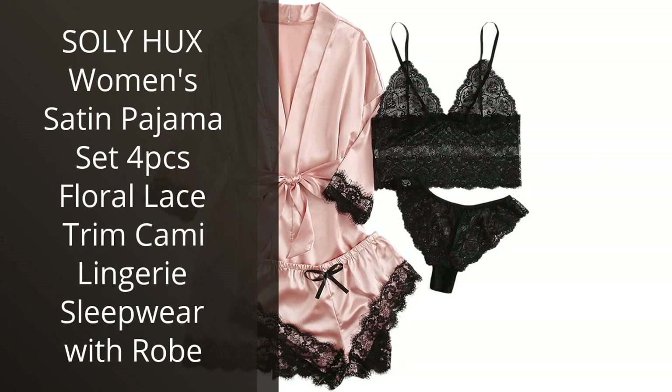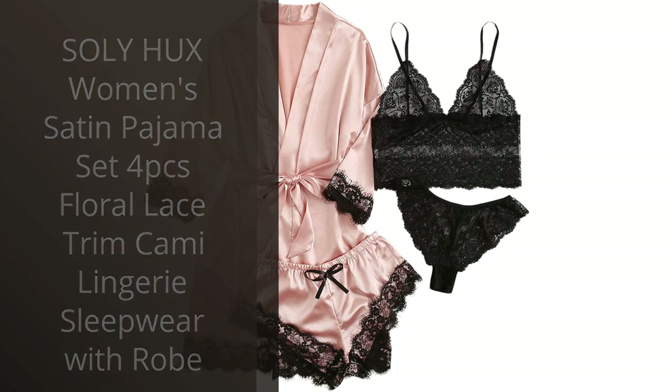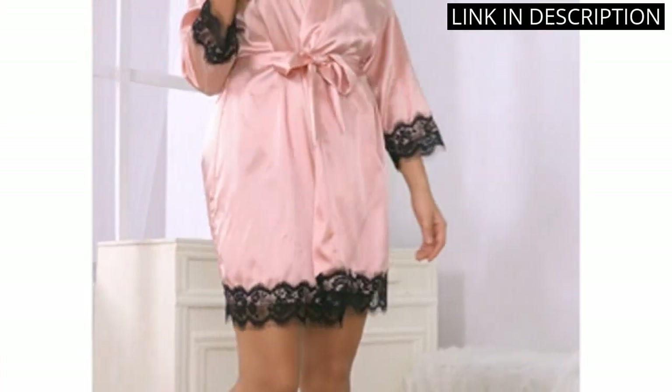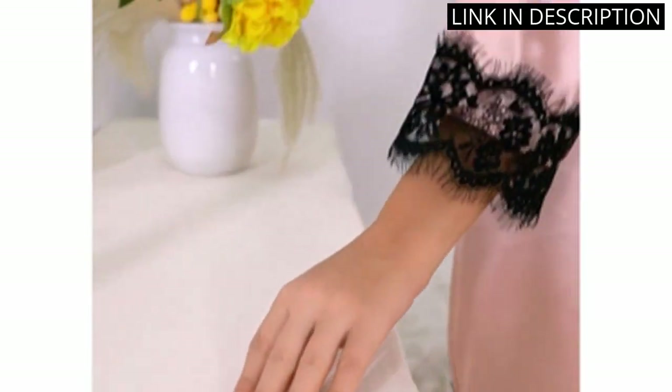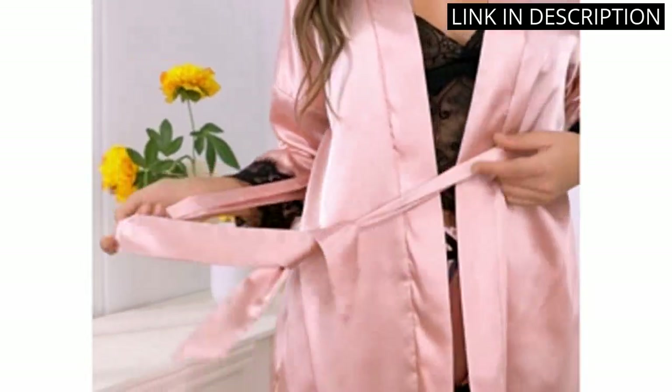I recently purchased the Solihux Women's Satin Pajama Set and I am so pleased with my purchase. The fabric is incredibly soft and luxurious, and the floral lace trim adds a beautiful touch. The cami lingerie sleepwear is comfortable and fits perfectly.